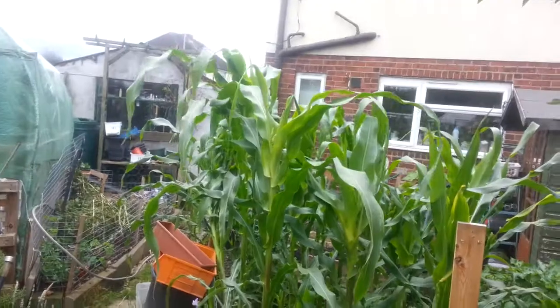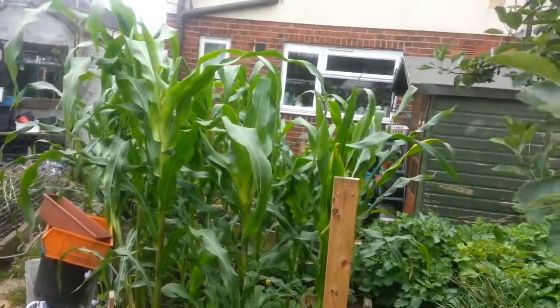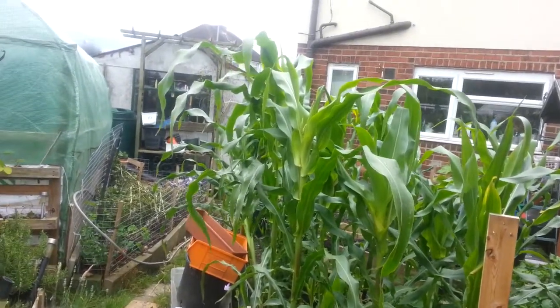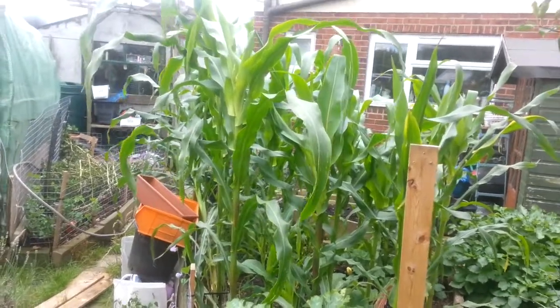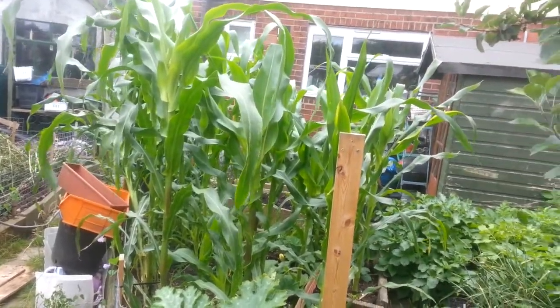You can see the sweet corn from this angle. Look at them — towering above. They're a good five foot tall now, some of them. But as yet I've got no cobbs on them.